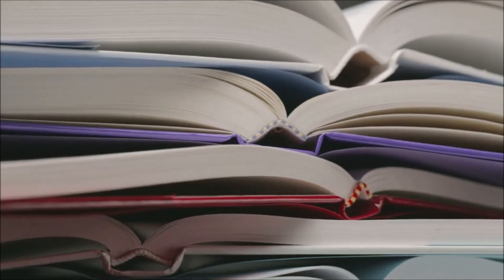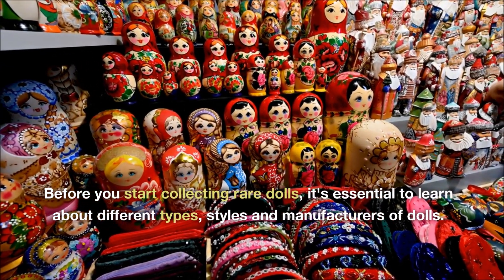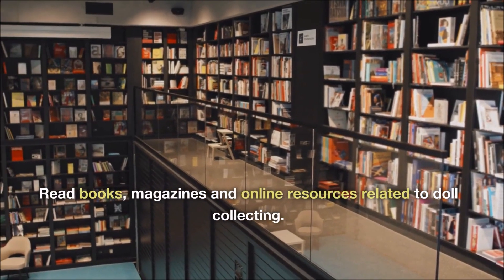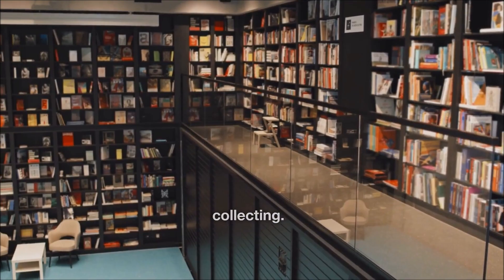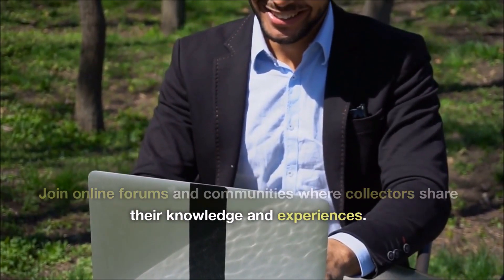Educate yourself. Before you start collecting rare dolls, it's essential to learn about different types, styles and manufacturers of dolls. Read books, magazines and online resources related to doll collecting. Join online forums and communities where collectors share their knowledge and experiences.